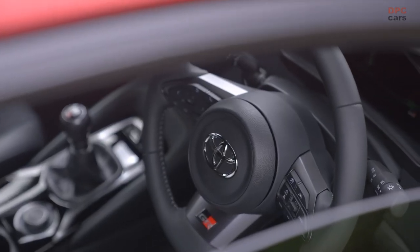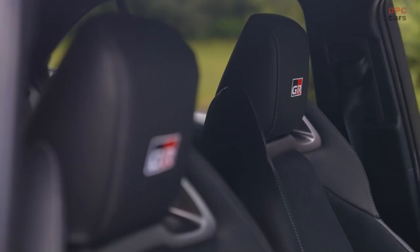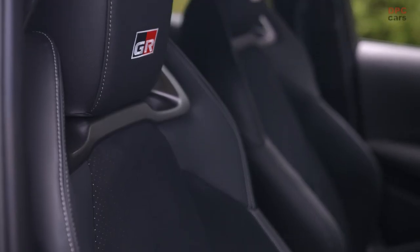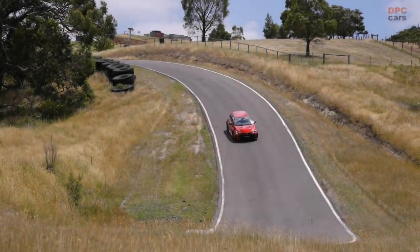In conclusion, the GR Corolla represents a significant step forward for Toyota Gazoo Racing, a potent addition to an already impressive stable of high-performance vehicles that showcases Toyota's unrelenting pursuit of driving pleasure and thrilling performance.